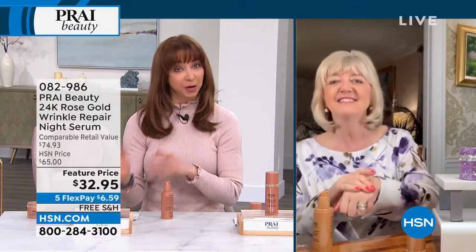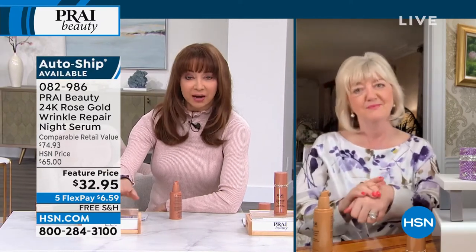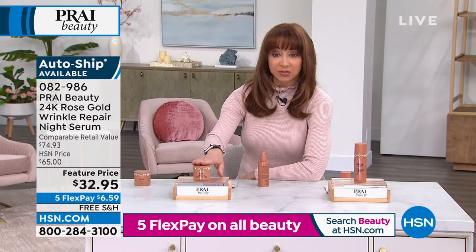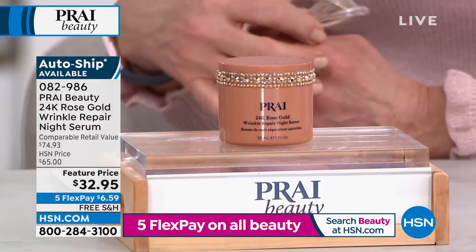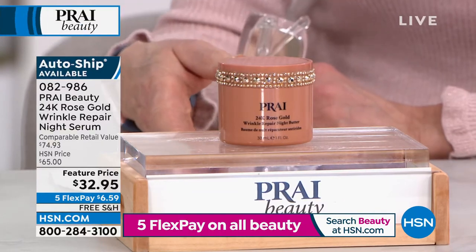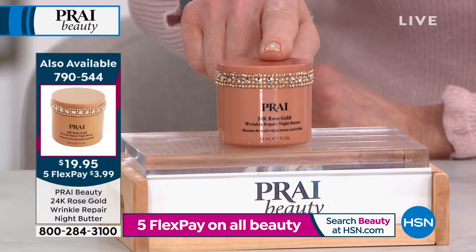We do still have a few of the butter for the face. Final 500 on the butter for the face. The butter for the face at that $19 and change price is not available on autoship. So if you want to be the next 500 people who grab that, you can do so. Remember, it is $19.95.